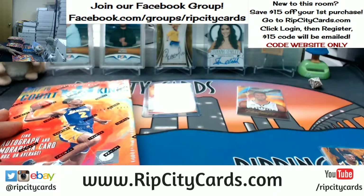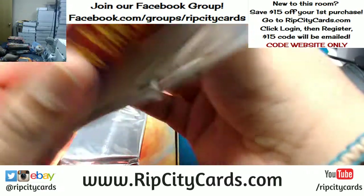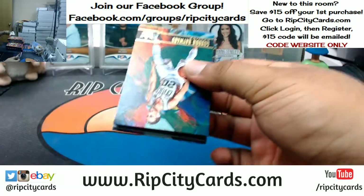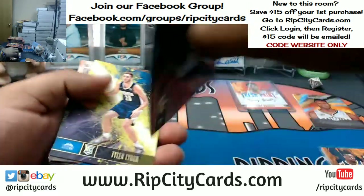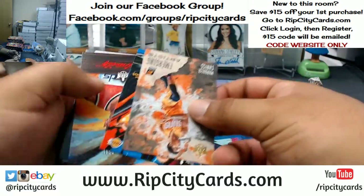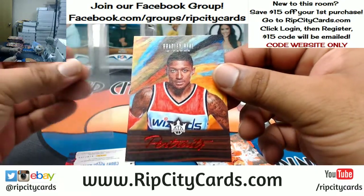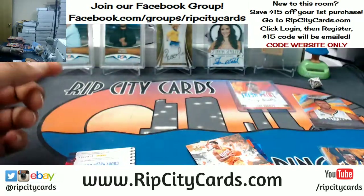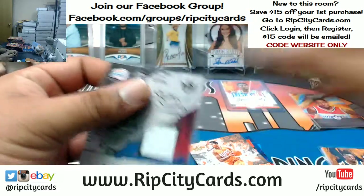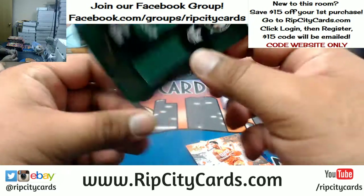Box toppers — I set those aside, I'll open those up at the end of the break. What do we have here? Bradley Beal with the portrait for the Wizards, that's numbered to 65. Numbered to 299, Danny Manning with the patch auto for the Clippers. For the Celtics, Jason Tatum with a patch.